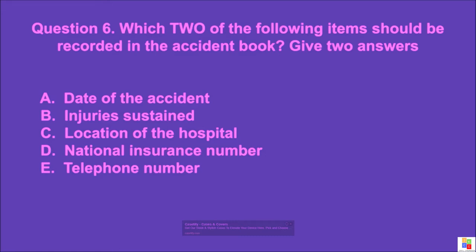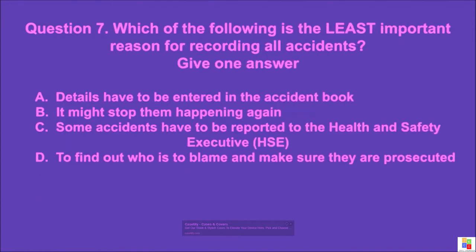Question 6: Which two of the following items should be recorded in the accident book? Give two answers. A: date of the accident, B: injuries sustained, C: location of the hospital, D: national insurance number. The correct answer is A and B.